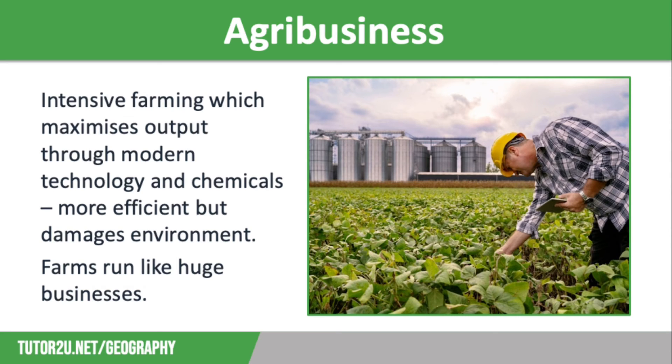Agribusiness is a much more integrated system of farming. 'Farm to fork' is a common term describing a system where these huge businesses own all the components of food production — the farms themselves, but also the factories where the food is processed, the transport companies, and sometimes even the stores where the produce is being sold.